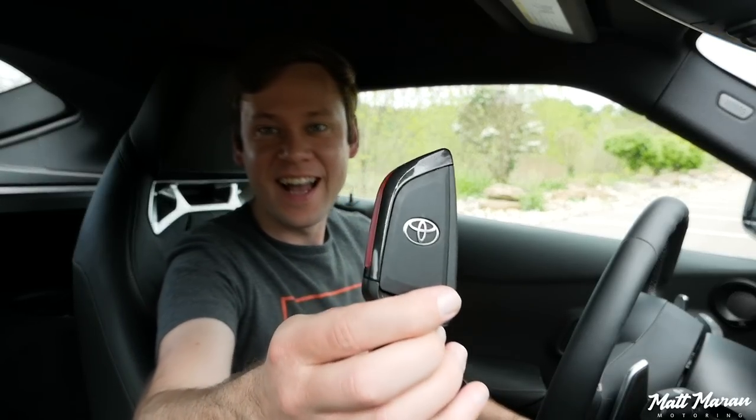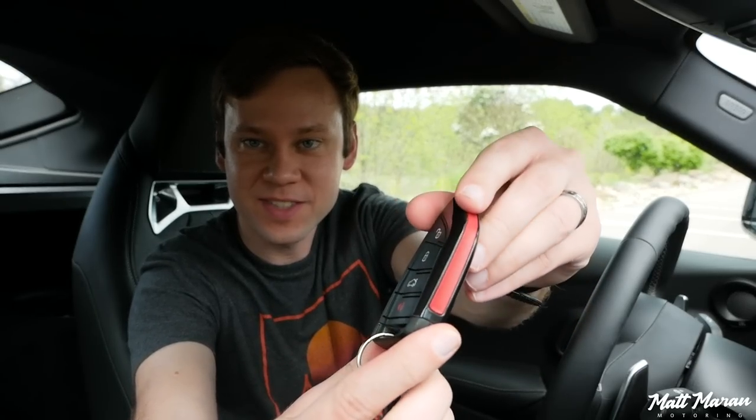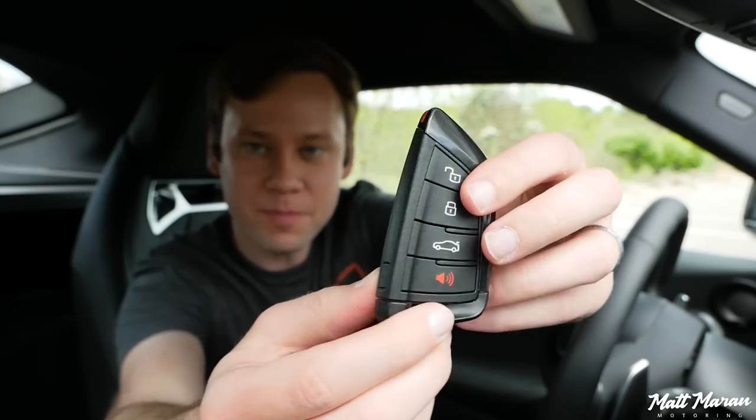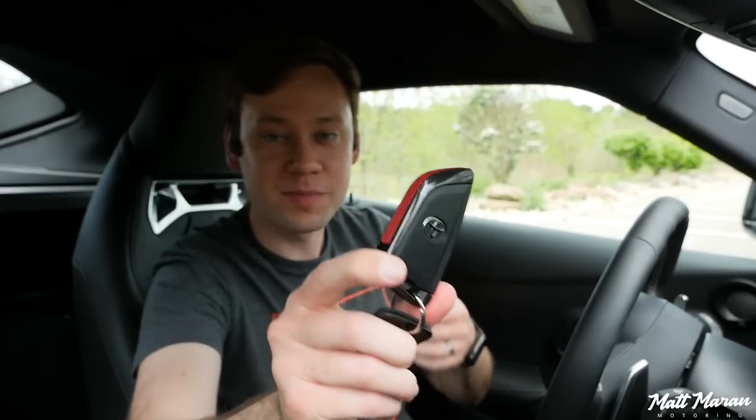The Supra 3.0 has the BMW key, but with Toyota badging on it. I like this red stripe that's unique to the Supra. It's a plastic key, nice and light, pretty slim, and of course it's keyless access, keyless entry, and push-button start.